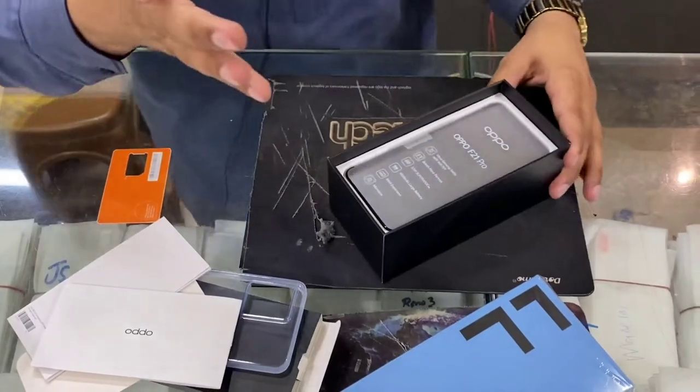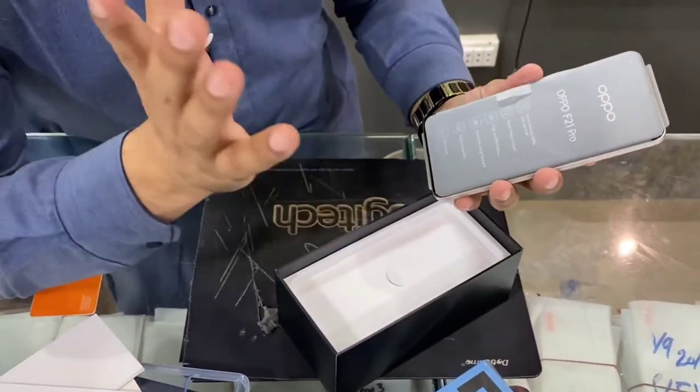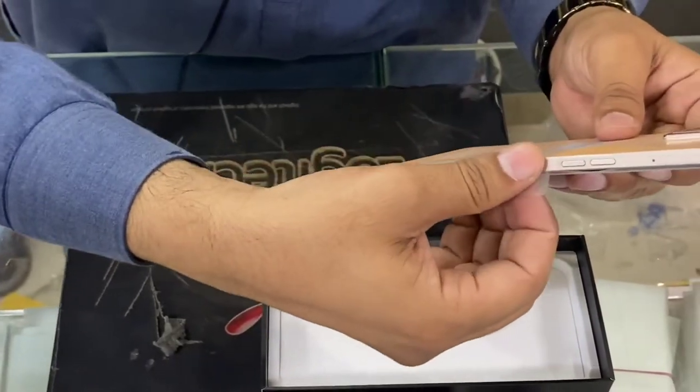After this, you will see the device itself. It has a very good packing wrap. There are also some accessories included in the box.